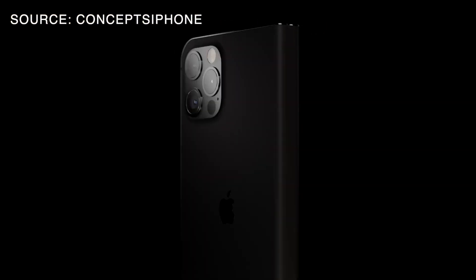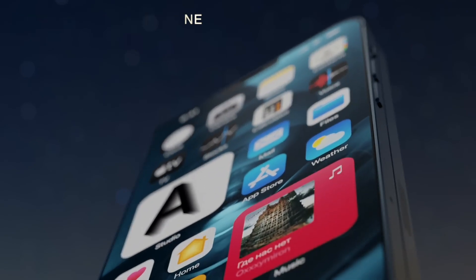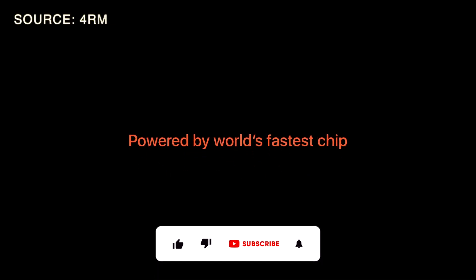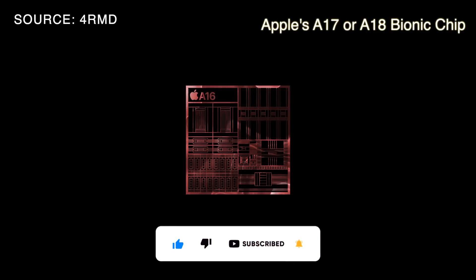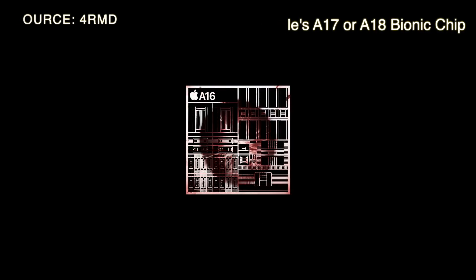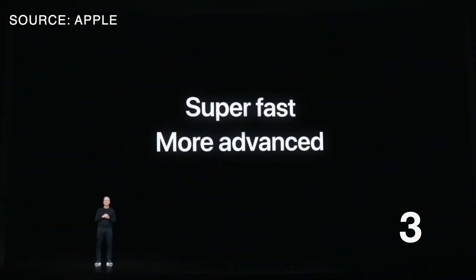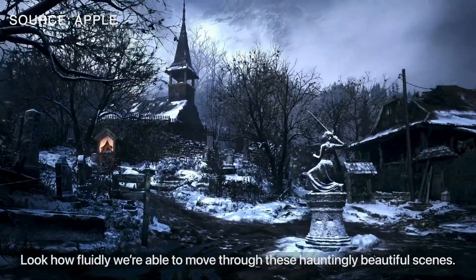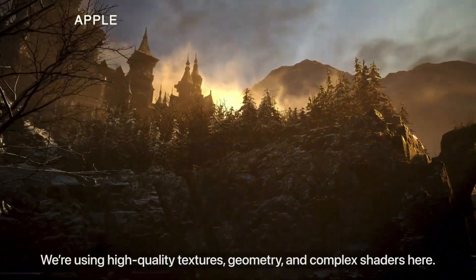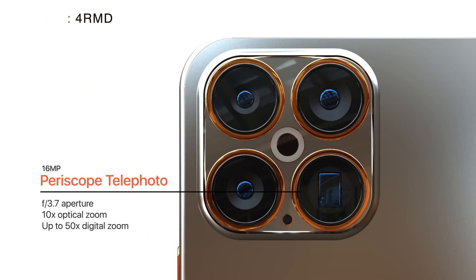The foldable iPhone is expected to have all the usual best features that come with an iPhone, such as Apple's latest A-series processor — which will likely be an A17 or A18 Bionic chip by the time the device is revealed — along with the fastest 5G or 6G support modem, which would make the device one of the fastest and most powerful smartphones on the market, as well as Face ID and a multi-camera system with the best cameras, as Apple is always saying.